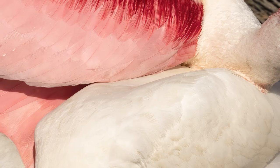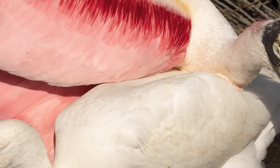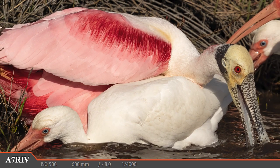Back in the crowded pool, we get this really odd bird combo as a spoonbill and a white ibis collide. I've never seen anything like this — look at the spoonbill's neck, it's resting right on the ibis' tail. What a goofy bunch of birds.